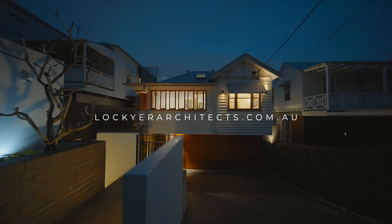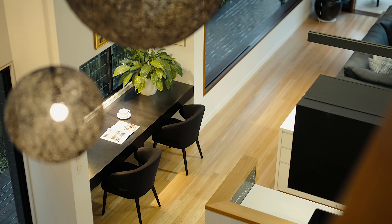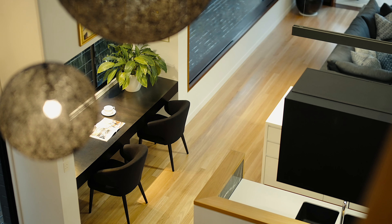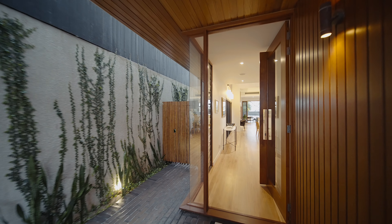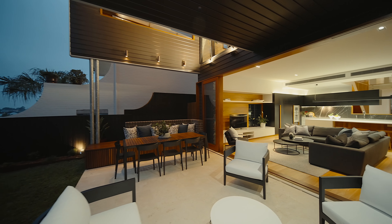Sean, you designed this home a number of years ago and it's beautifully done. Can you tell us a little bit about it and your experience with it? This is a very special home for a couple of reasons. It is one of our first houses in Paddington, and it is also for repeat clients, so we had a wonderful experience of working with them and learning about them, and we were given an enormously free brief.